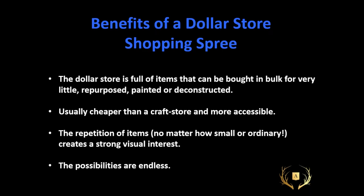The dollar store delights — this is one of my favorite sections. When we're doing windows for our CanGift feature areas we have a budget to work within, and dollar stores have become so great at their product offerings. Here are the benefits of a dollar store shopping spree: items can be bought in bulk and repurposed, reused, painted, or deconstructed. Because they're so affordable, you're not feeling like you're investing a lot in something you can't change. They are usually cheaper than a craft store and more accessible. The repetition of items, no matter how small or ordinary, creates strong visual interest — simple things en masse are really effective and the possibilities are endless.